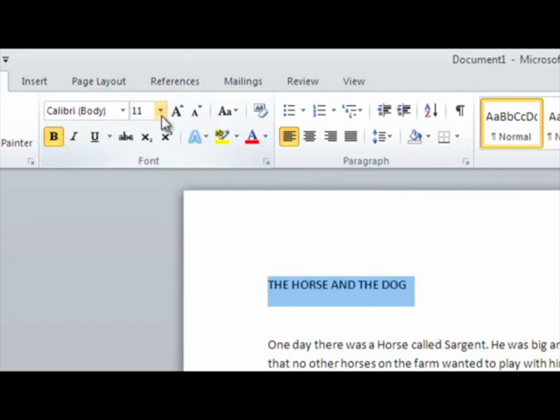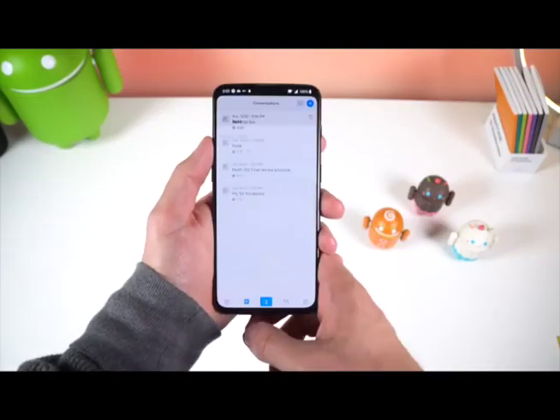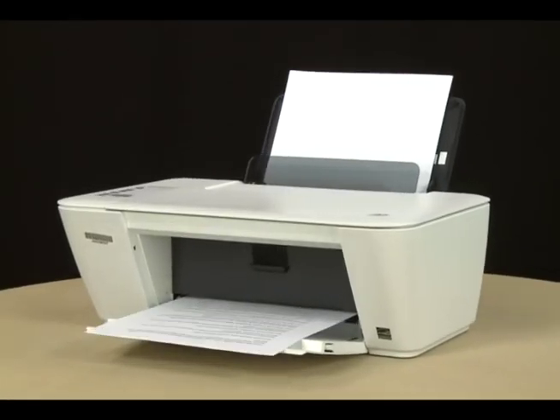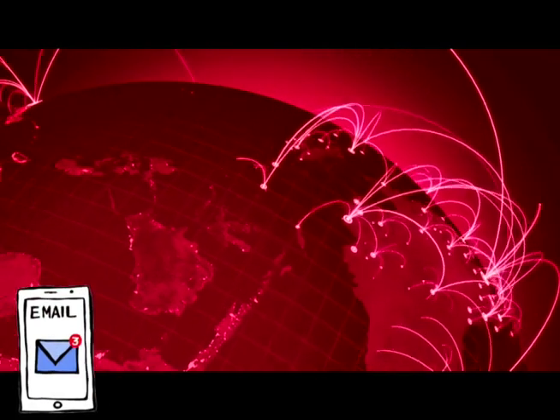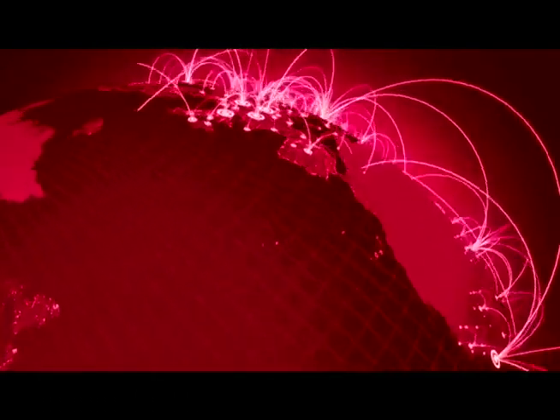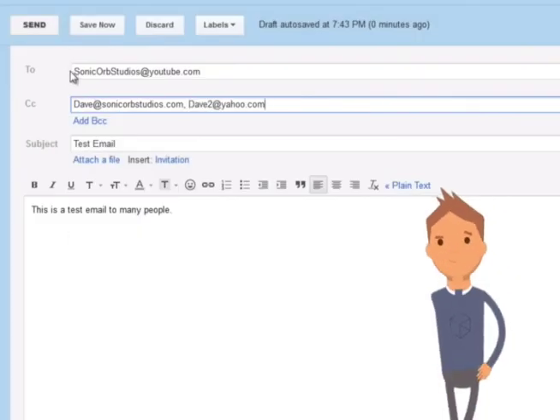Today, we use computers with word processing software to type letters, make changes, and add multimedia. We can print letters on printers. We can also electronically send our letters around the world in an instant. We still use CC in our letters and emails to mean who we send a copy to.